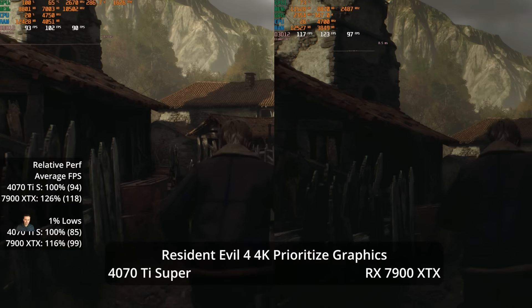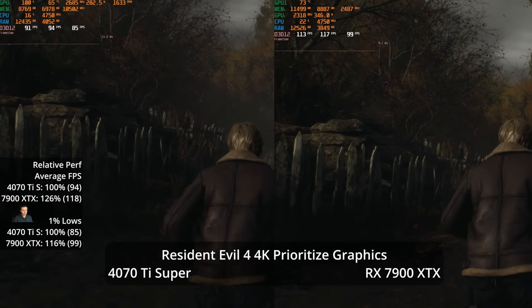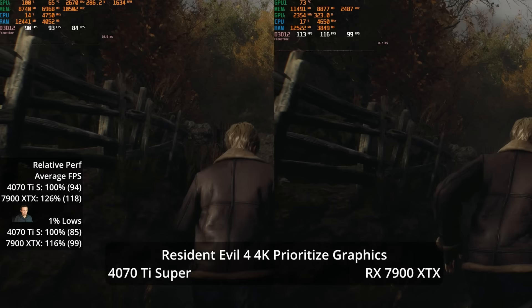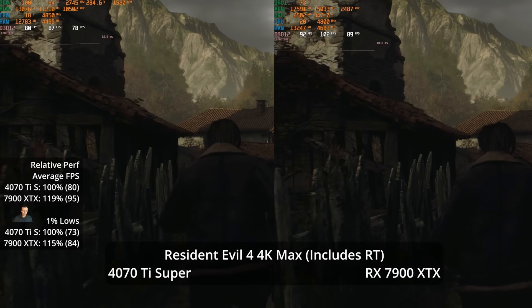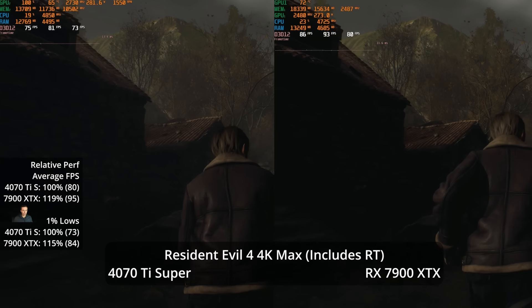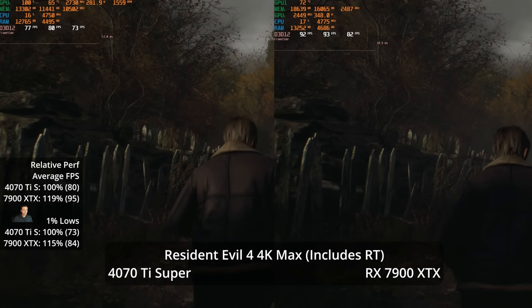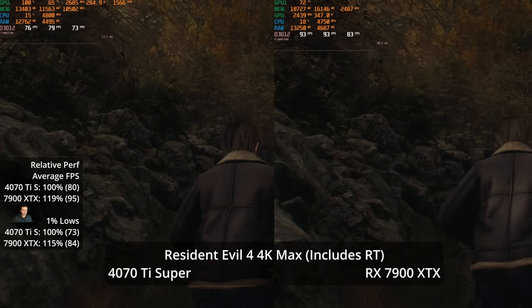In Resident Evil 4 Remake using the RE Engine at 4K Prioritize Graphics preset — the highest non-ray-traced preset — the XTX takes a 26% advantage at 118 vs 94 FPS, with a 16% lead in 1% lows at 99 vs 85. Enabling the max preset with light ray tracing, the XTX still leads by 19% at 95 vs 80, though its lead has shrunk compared to the non-ray-traced result.